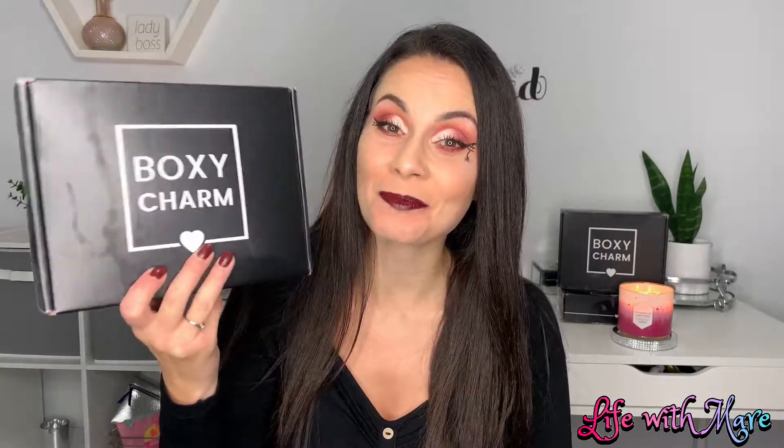Hi guys and welcome to Life with Mare. Today I will be unboxing my October BoxyCharm. I am so happy it arrived early — usually I get it at the very end of the month — so I'm so excited to be unboxing this with you guys. Keep watching to see what I got this month.